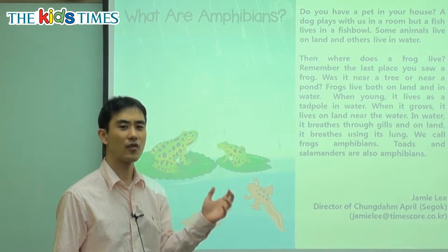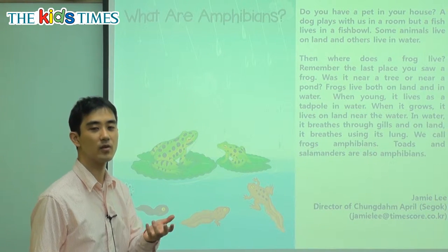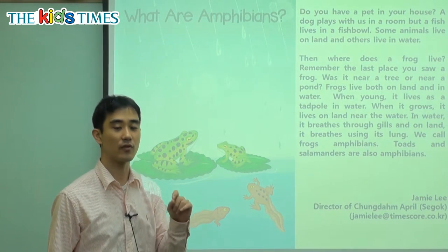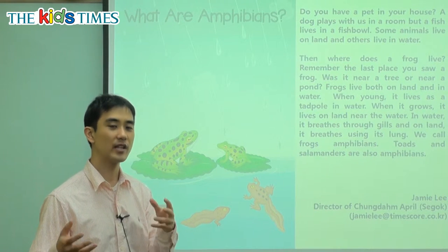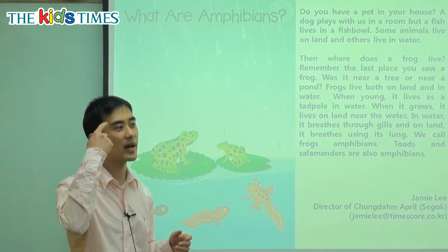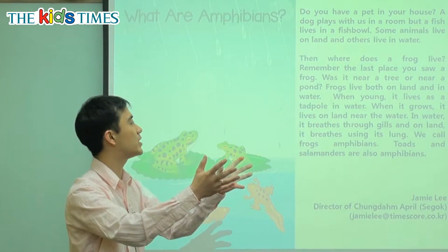Then, where does a frog live? We see frogs — where do they live? Are they living only in the water or on the land? Remember the last place you saw a frog. If you ever saw a frog, where did you see it? Was it near a tree or was it near a pond? Was it on the floor near the water? Was it on a tree?